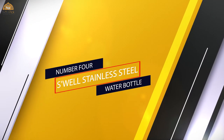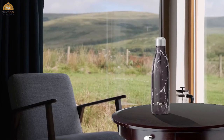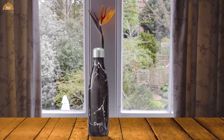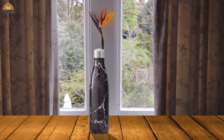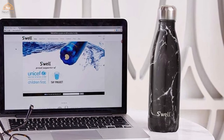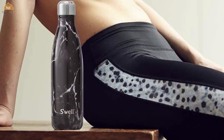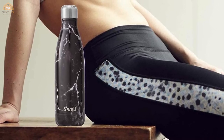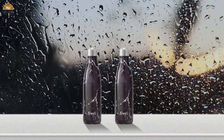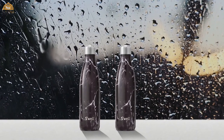Number 4: Swell Stainless Steel Water Bottle. Swell has become the gold standard for stainless steel water bottles. They keep your drinks hot for 12 hours or cold for 24 hours, and are available in 9, 17, and 25-ounce sizes. The brand often releases new colors and designs. All Swell containers are BPA-free and composed of 18-8 premium food-grade stainless steel, compliant with California Prop 65 regulations and certified by an independent accredited testing facility.